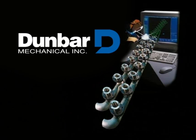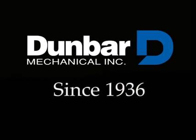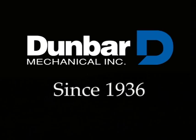You can trust and expect Dunbar to deliver for you. Dunbar Mechanical: customer-driven, fair and predictably excellent, with a commitment to employee growth.